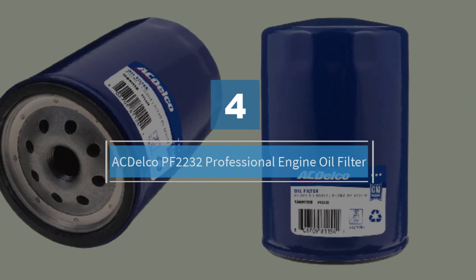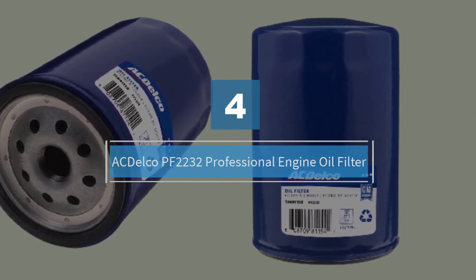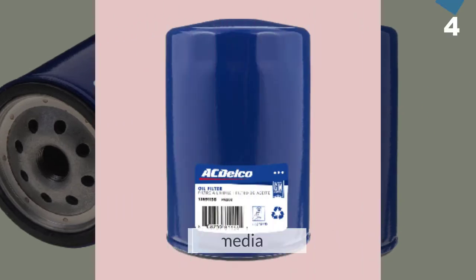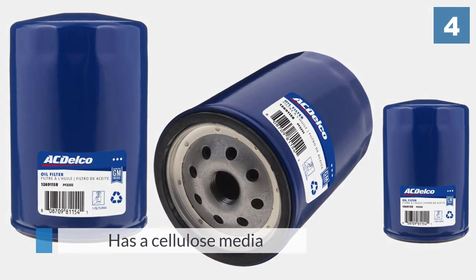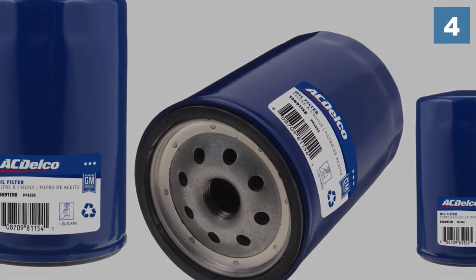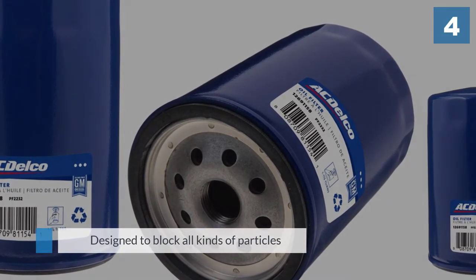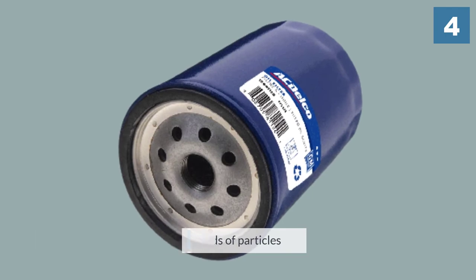Number four: ACDelco PF-2232 Professional Engine Oil Filter. The ACDelco Professional Engine Oil Filter is designed to block all kinds of particles, no matter how big or small. It is equipped with 98% multi-pass filtering efficiency at 25 to 30 microns for excellent filtering capabilities.